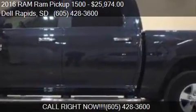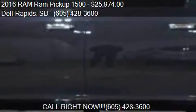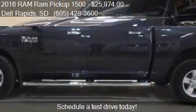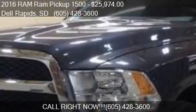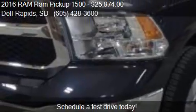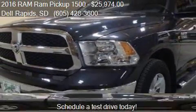This 2016 RAM Ram Pickup 1500 is offered by Dells Auto, priced at $25,974. This RAM 1500 is ready to sell and has just over 15,041 miles.